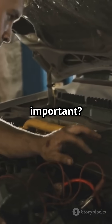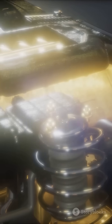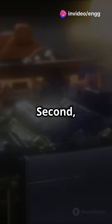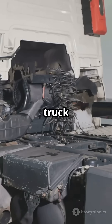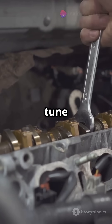Why is MEP important? First, it shows how well an engine converts fuel into useful work — higher MEP means better efficiency and performance. Second, it lets us compare engines of different sizes. Whether it's a tiny car engine or a massive truck engine, MEP levels the playing field.